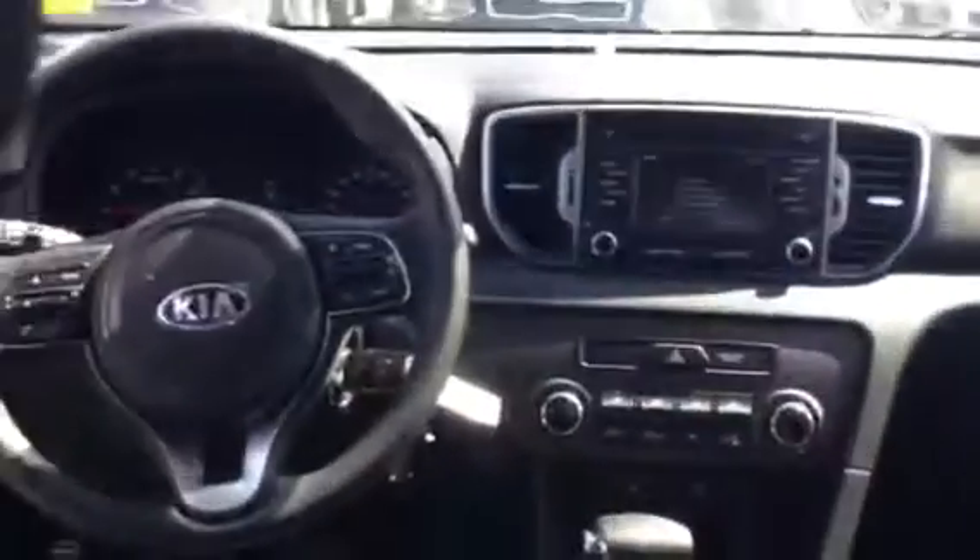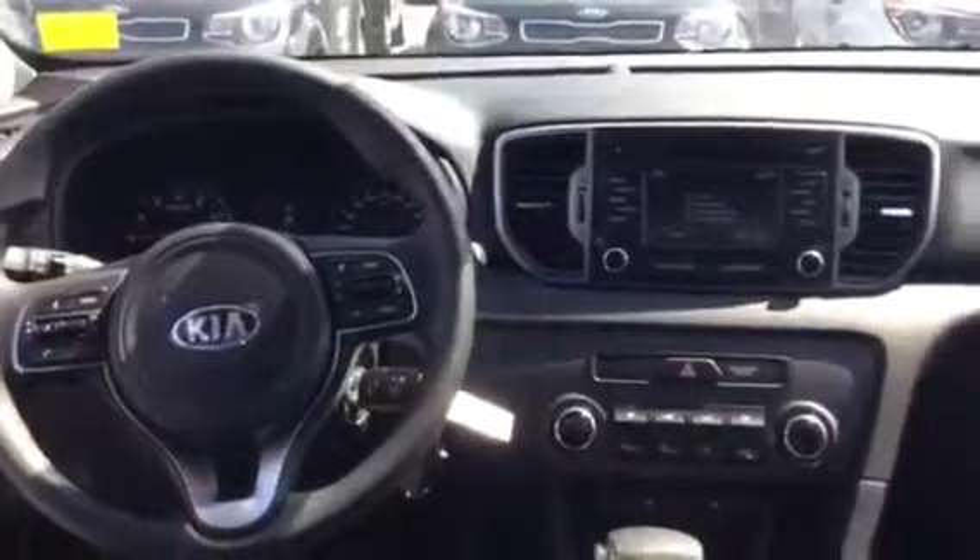Going into the back of the vehicle, there is plenty of space back here with nice comfortable seats. And that is the dashboard from the rear seats.